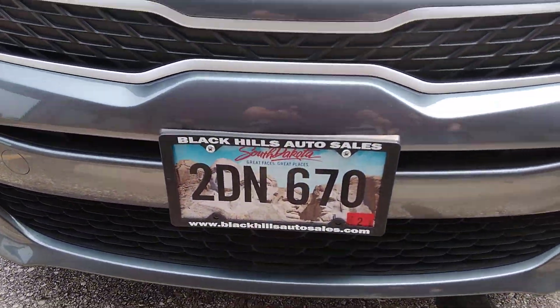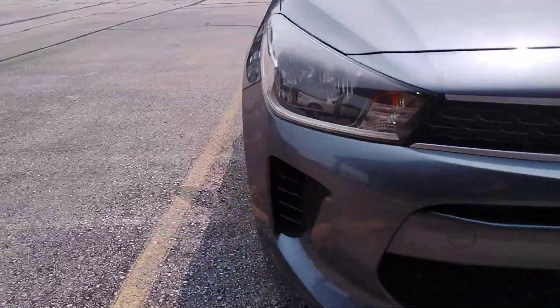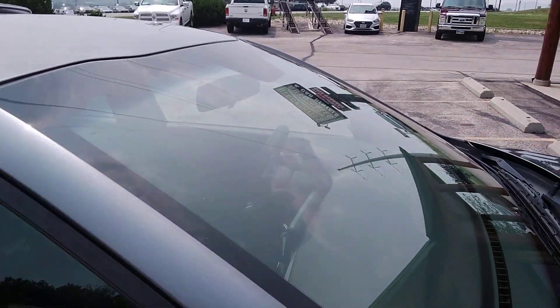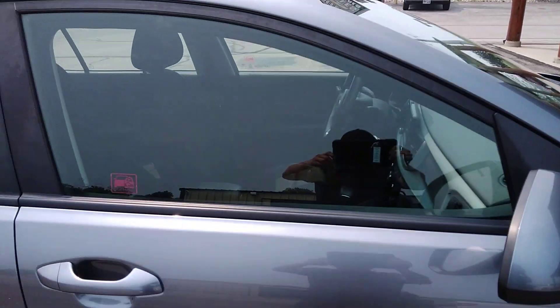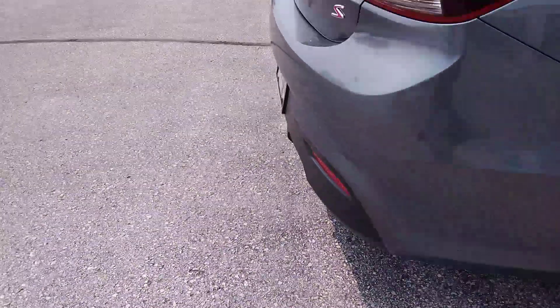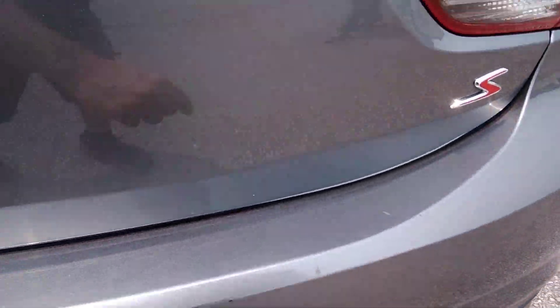This is 2DN 670, the gray Kia Rio 2021. This little thing right there — got a couple little scratches from luggage coming in and out back here on the back bumper.